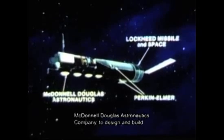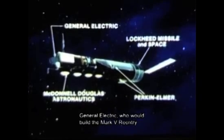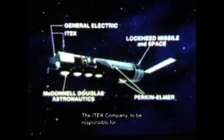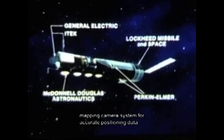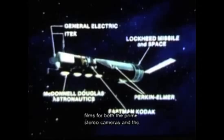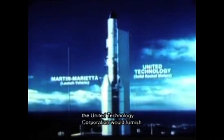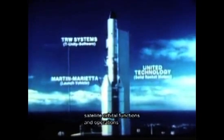McDonnell Douglas Astronautics Company to design and build the large re-entry vehicles used to return the exposed film loads from orbit. General Electric, who would build the Mark V re-entry vehicles in which film from the iTeC mapping camera system would be returned separately from space. The iTeC Company, to be responsible for manufacturing, testing, and operating the precision mapping camera system for accurate positioning data. The Eastman Kodak Company, to produce and process the various ultra-thin base black and white and color films for both the prime stereo cameras and the mapping camera system. The Martin Marietta Corporation would provide the liquid-fueled Titan 3D launch vehicles. The United Technology Corporation would furnish the solid rocket motors needed to launch the 10-foot diameter Hexagon satellite vehicle. And TRW Systems would write the T-Unity software programs needed to control the many satellite orbital functions and operations.